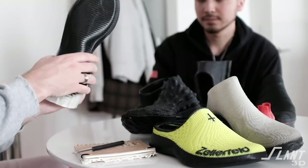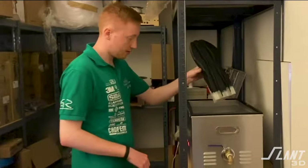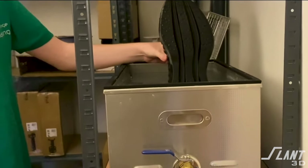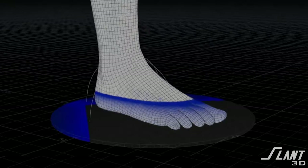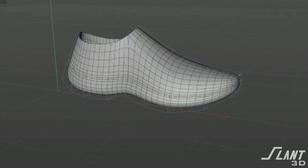Zellerfeld was officially launched back in 2016 by Cornelius Schmidt. At the time, he was working out of his dorm room trying to create 3D printed shoes in order to get involved with a $500 billion shoe industry. He saw how 3D printing could allow for customization of shoes, so he started working on this.